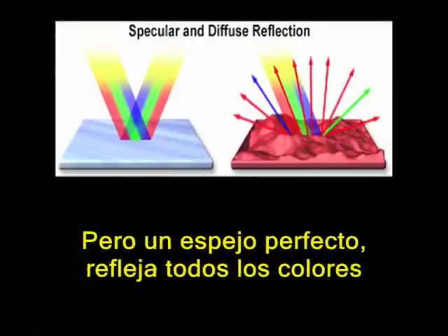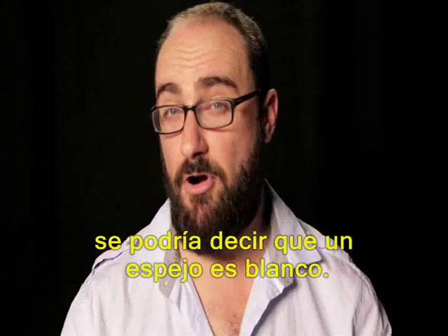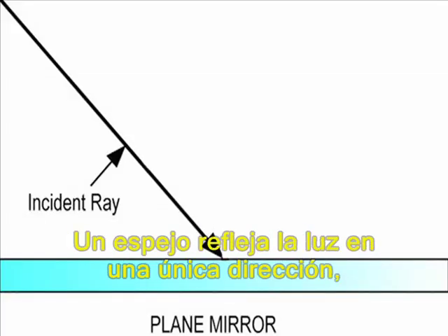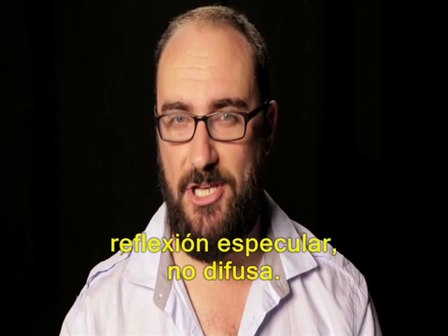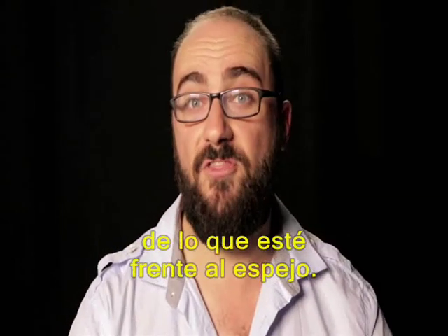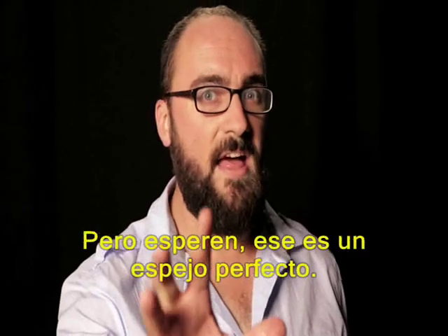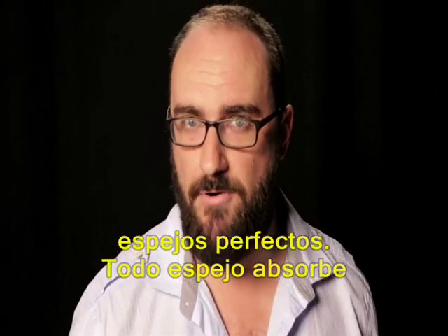But a perfect mirror reflects all colors equally. So in a way, you could say that a mirror is white. Except a mirror doesn't reflect colors in the same way that pigment does — a mirror reflects incoming light in a single outgoing direction: specular reflection, not diffuse. This kind of reflection creates an image of the very thing in front of the mirror. So as Bad Astronomy jokes, a mirror is more of a smart white. But wait — that is a perfect mirror.